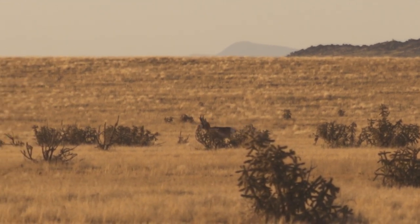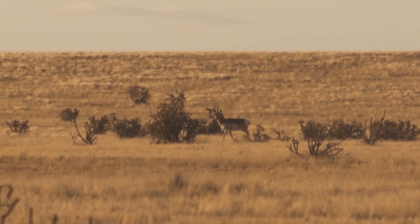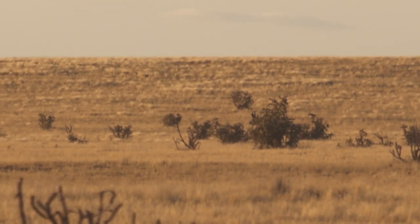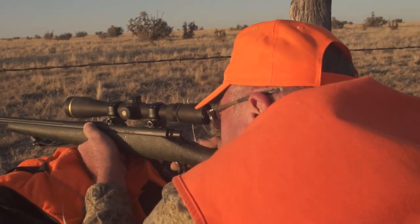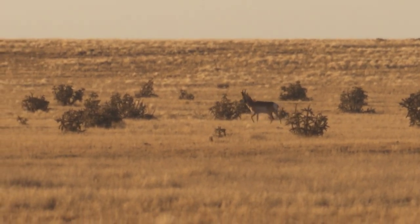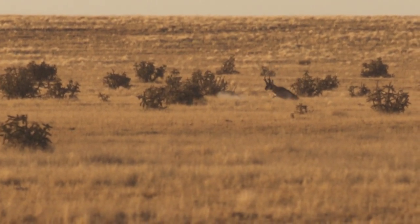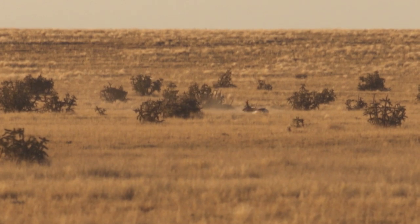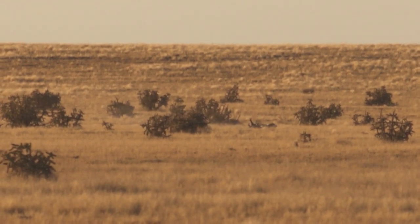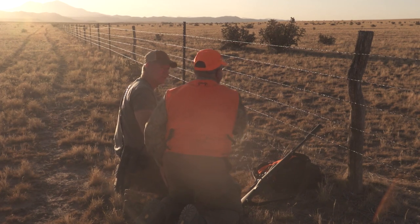He's walking to the left. Hold on, he'll stop. I'm set up. I've been able to control my breathing, taking a couple of deep breaths. The gun's off safe. I've got my parallax adjusted. I'm at 14 power, just tracking. He's walking — and he stops. 330 yards. Nice shot!